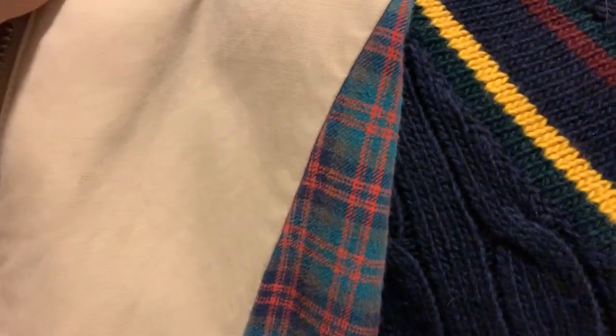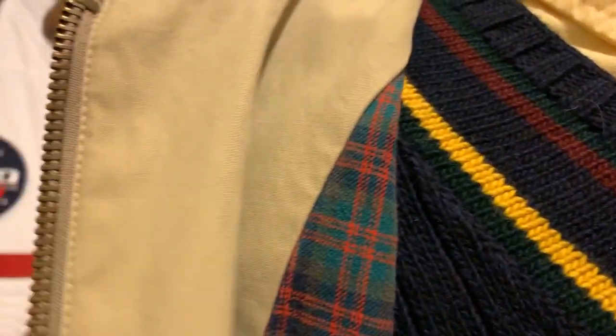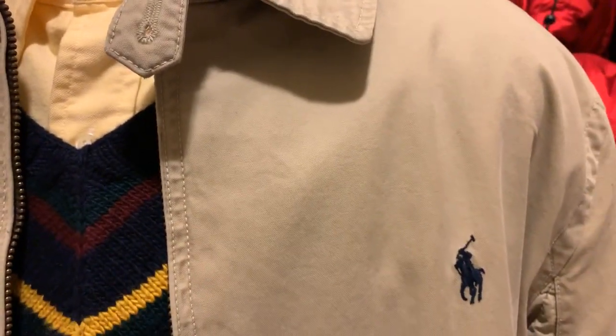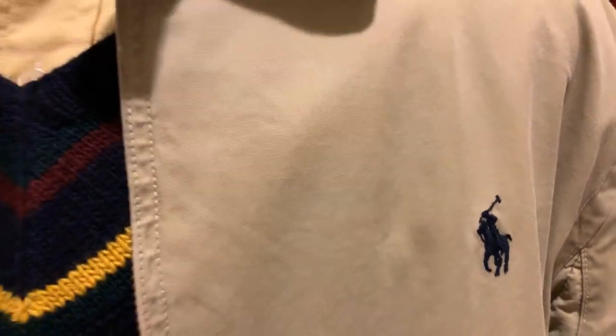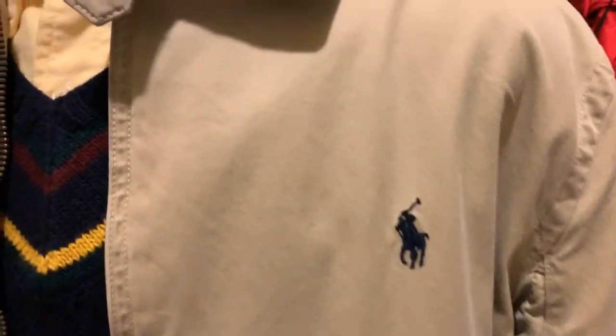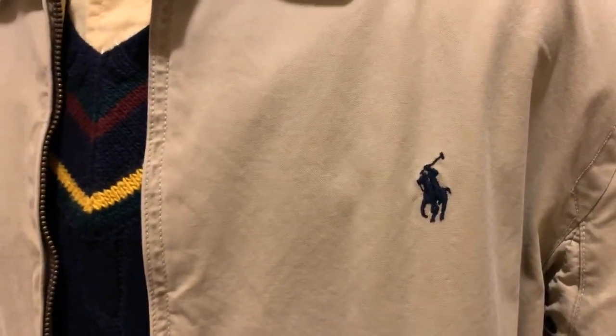I've had this jacket now going on about 10 to 11 years. I remember one time when RL was being sort of cheap with the windbreakers — they were super thin. I always liked the hard khaki. You pay for quality. Whenever you're looking for this type of jacket, remember to always get the hard khaki, because the other material is not gonna last that long.